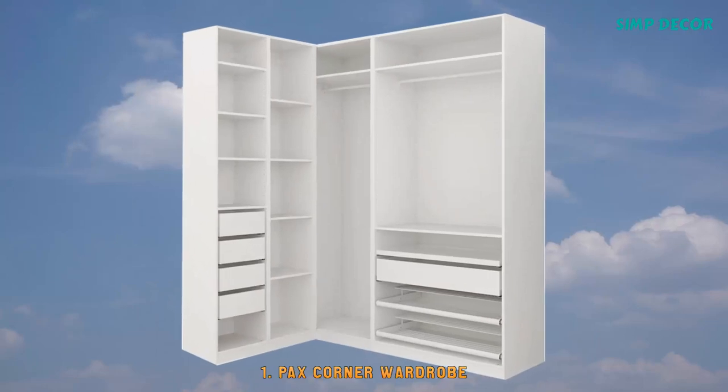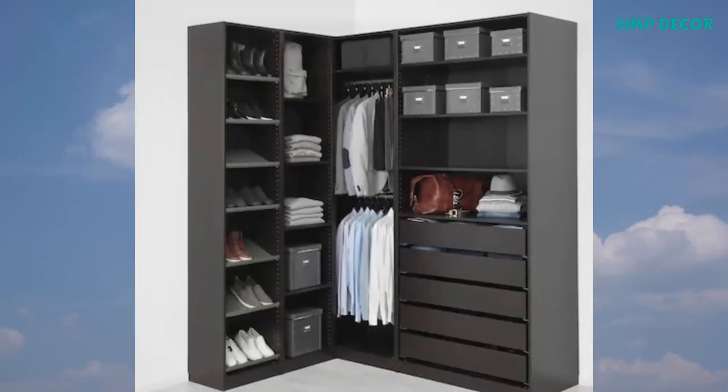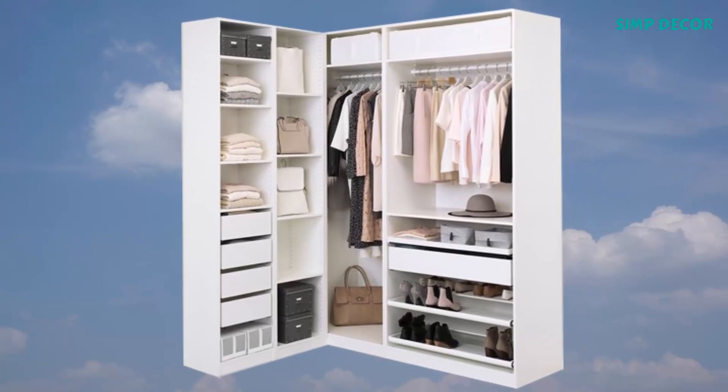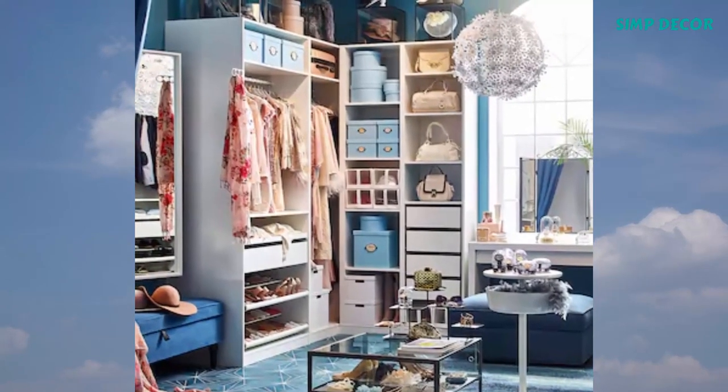1. PAX Corner Wardrobe. This wardrobe combination is just as good looking on the outside as it is clever on the inside. Guaranteed to outlast years of outfits, this furniture must be fixed to the wall with the enclosed wall fastener.